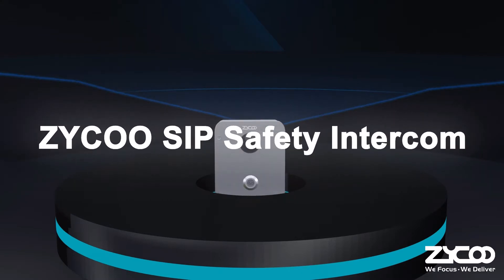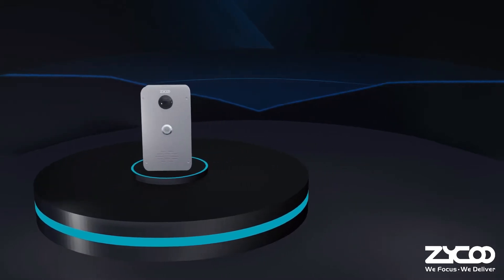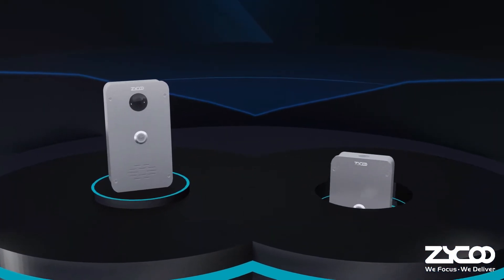The ZQOO SIP Safety Intercoms are SIP-enabled outdoor intercom devices equipped with the press-to-talk button to deliver two-way communication and secure access control.